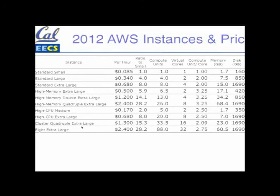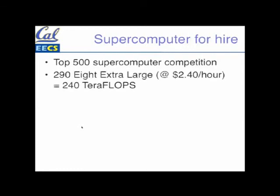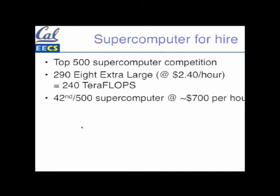You don't have to keep using it. So what's the implication of this? There's something called the Top 500 Supercomputer Competition, where they see who's got the fastest computers in the world for running a benchmark. Amazon put together 290 of the biggest instances available, and they were able to calculate at 240 teraflops. That placed them 42nd fastest computer in the world, at 700 dollars per hour. With just a credit card — no contract needed — you can go in and rent the 42nd fastest computer in the world at 700 dollars an hour.